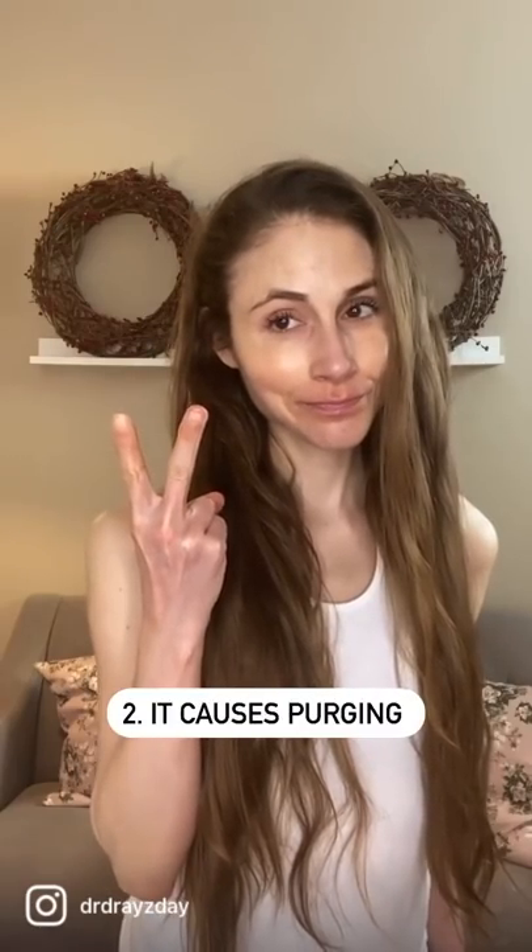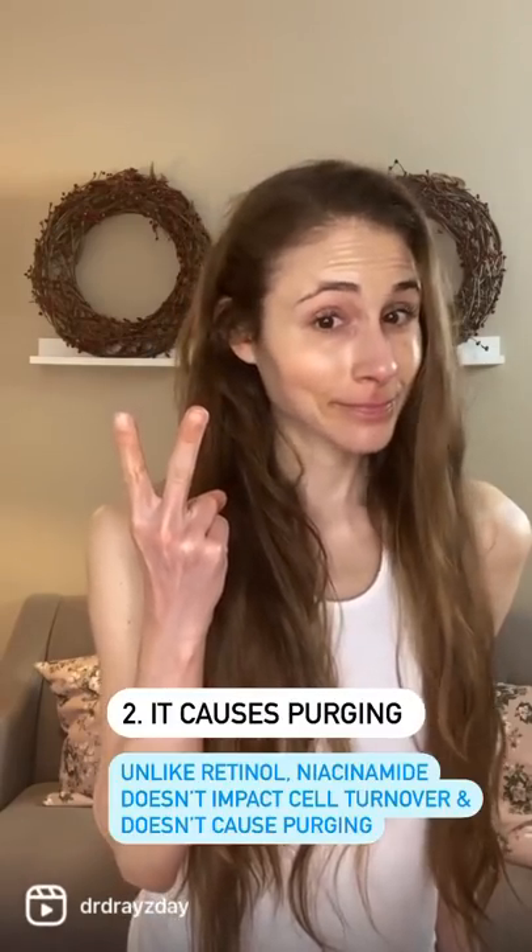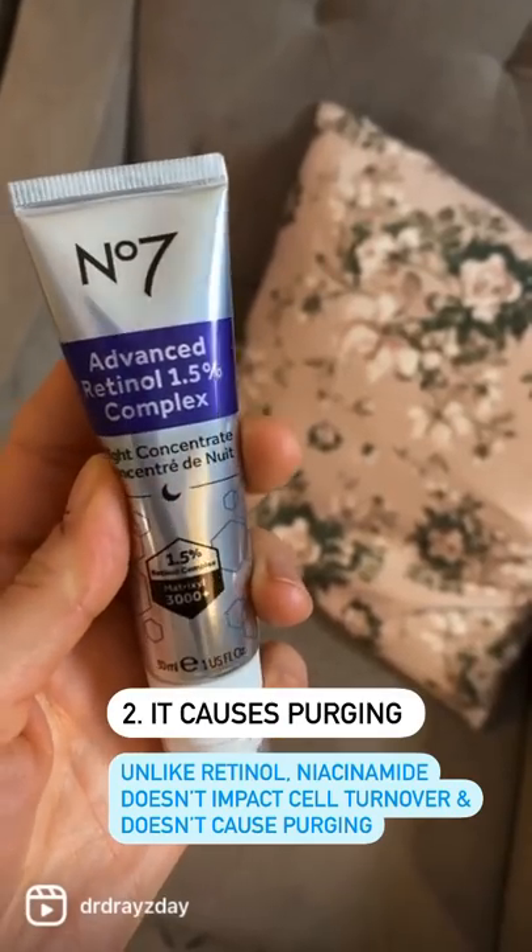Number two: it causes purging. Unlike retinol, niacinamide does not impact skin cell turnover and therefore does not cause purging.